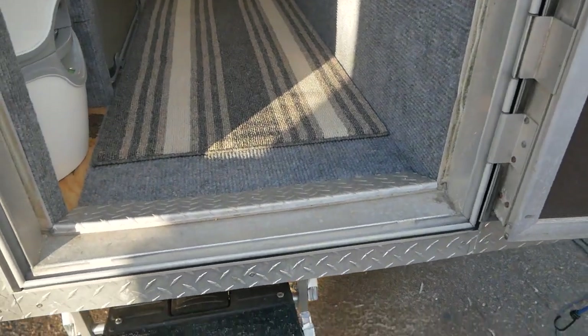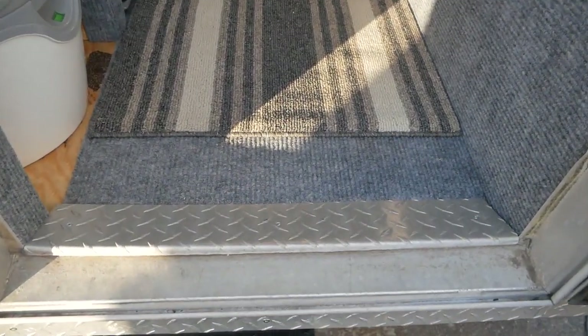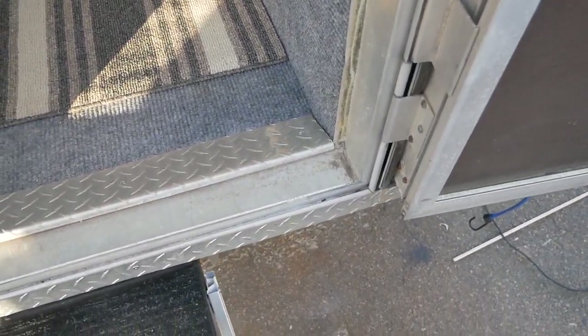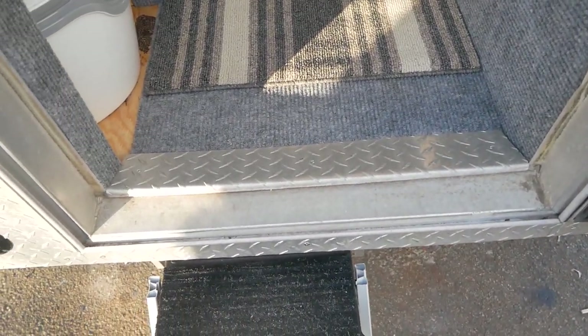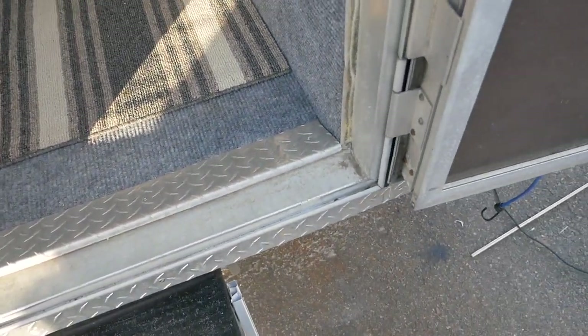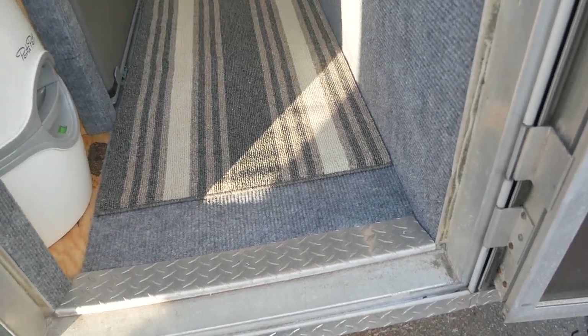I made this diamond plate threshold. There's a very thin piece of aluminum right here that stops the rain from coming in under the door and I was constantly stepping on it and crushing it, bending it. It was a mess when I got it. I had to straighten it all out.